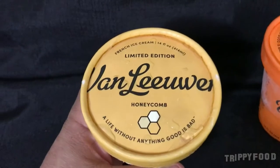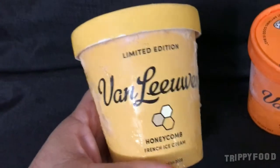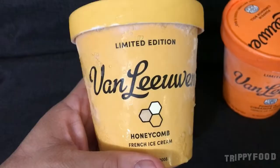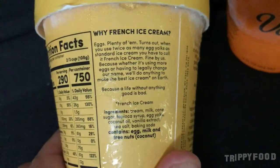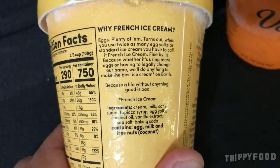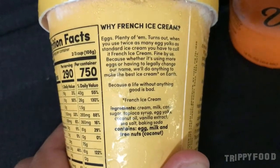So these are two new ones — well, I've just started seeing these again recently. We're going to do two of them today. The first one is the limited edition Van Leeuwen honeycomb French ice cream. I don't know if it's just honeycomb — it's got to have some other flavor in there. The ingredients are cream, milk, cane sugar, tapioca syrup, egg yolks, coconut oil, vanilla extract, sea salt, baking soda.